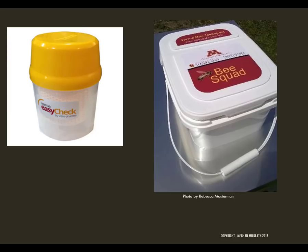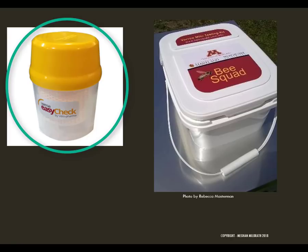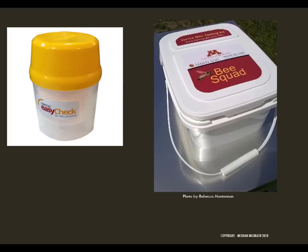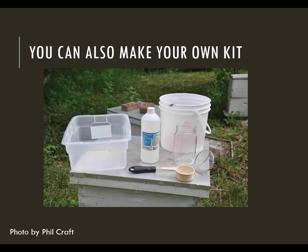We recommend doing an alcohol wash or sugar roll to test for mites. You can buy a kit at the bee supply stores. Here's a tool that can be used for the alcohol wash and an awesome pre-made kit for doing a sugar roll. You can also make your own kit — the important parts are a container, something to knock the mites off the bees (either alcohol or sugar), a half-cup scoop, a jar, and something that has holes for the mites to go through but not the bees.